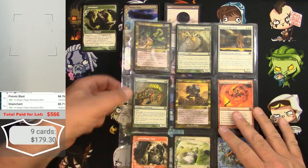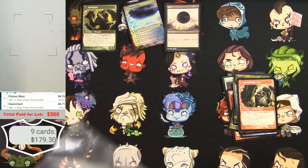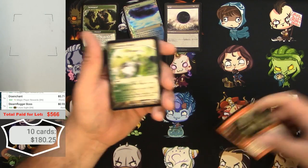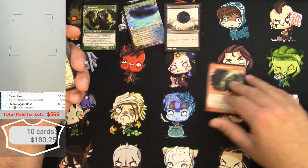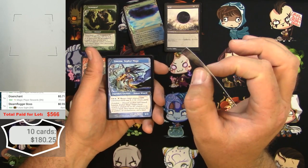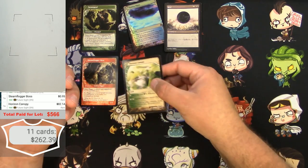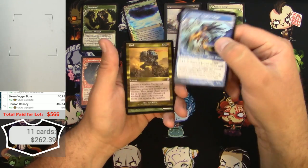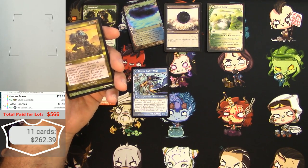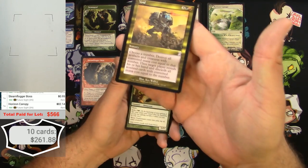Next page has some decent stuff. Got a Steam Flogger Boss — barely makes my list. Got a Horizon Canopy which easily makes the list — some curling issues but otherwise near mint, $82 — that's a keeper. A Lanessa Zephyr Mage at 48 cents — not gonna count. Avoid is a time-shifted card, not a big one.